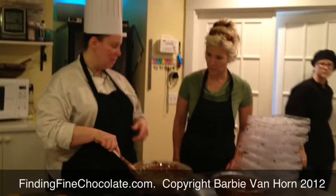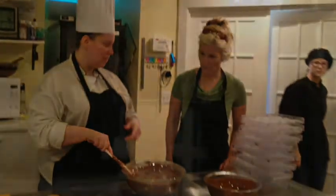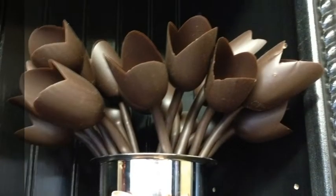To visit the Forte Chocolate kitchen yourself and schedule a playdate with Karen, contact Karen direct. Her information is on the Forte Chocolates website.